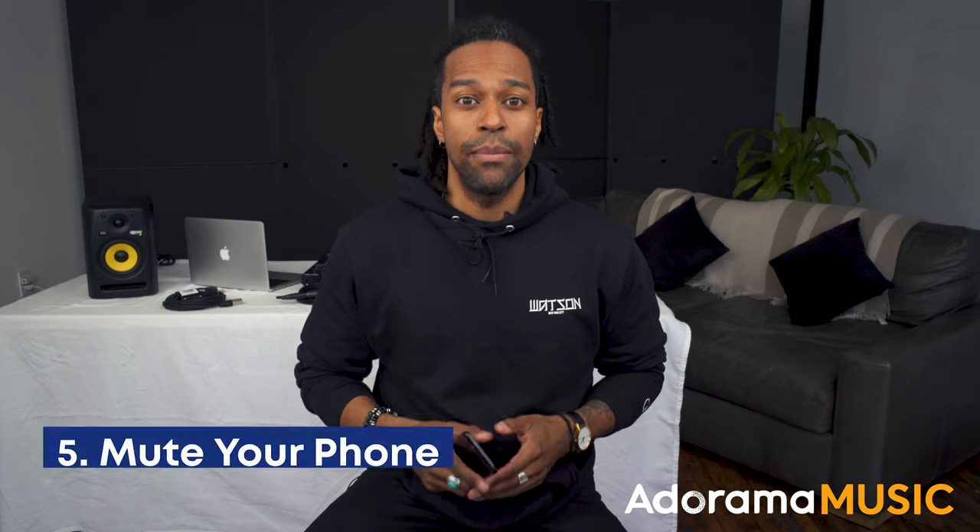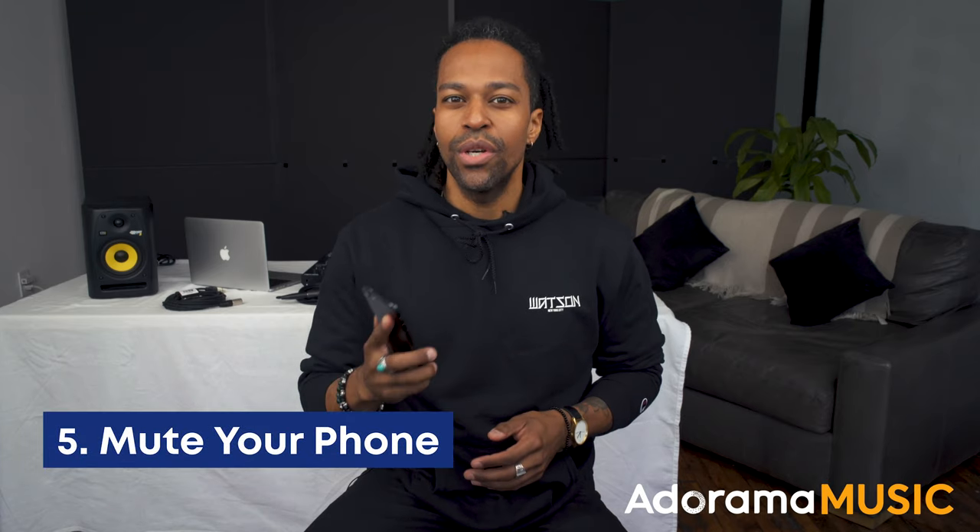Lastly, you want to remember to mute your phone. You don't want to ruin your recording from an incoming call or message, so make sure you put on airplane mode or mute it. And those are a few tips for recording quality audio straight from your phone. If you have any questions or any other topics you'd like me to cover, let me know in the comments below and make sure you hit that subscribe button. I'm Watson, thanks for watching.